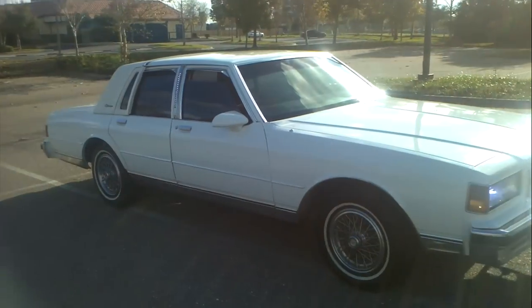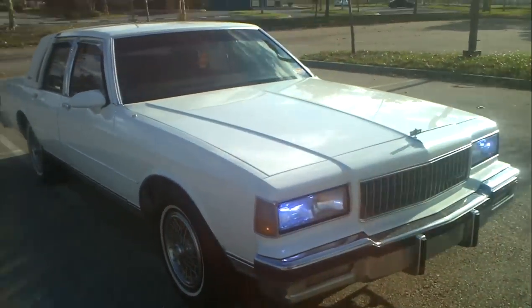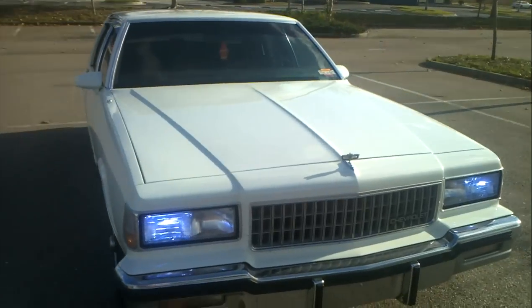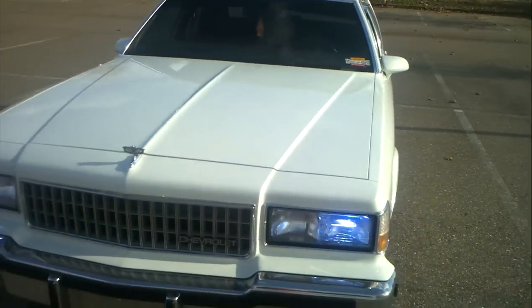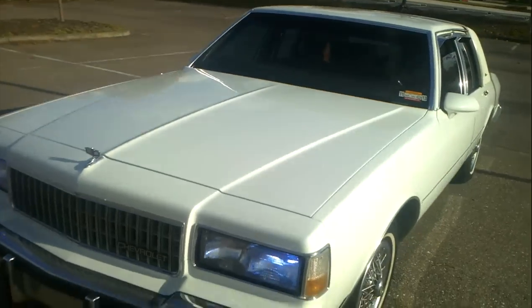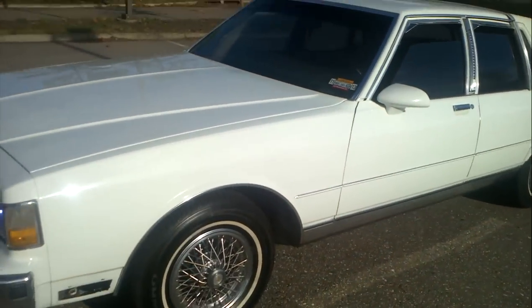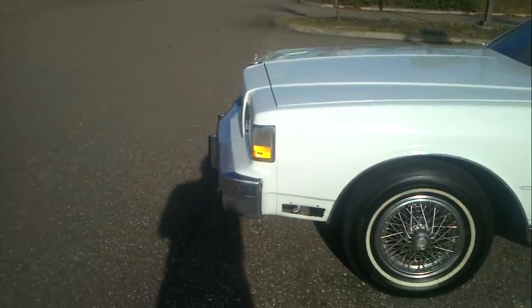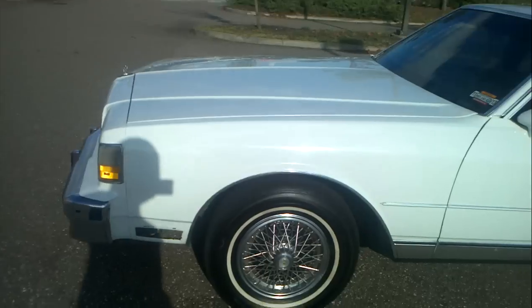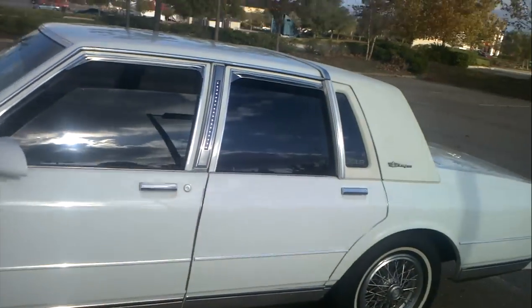I'm still here doing my thing — everything man, music coming. Like I said, everything that's in the car right now I cannot take credit for because it was like that when I bought it. But it's clean. That little spot right there I already ordered the light for. I got the car for a good deal — I can't expose numbers, but I got it for a good deal.